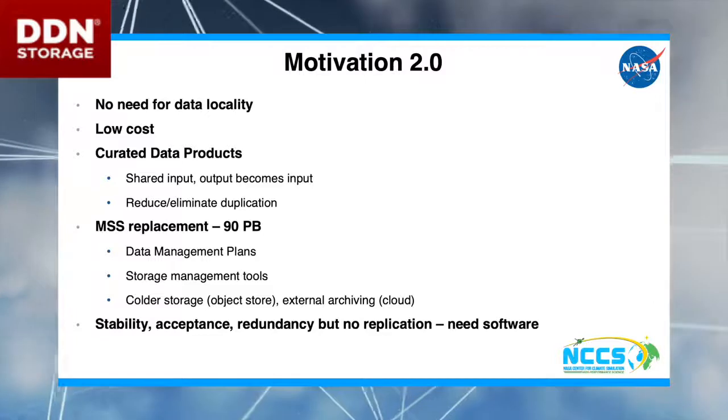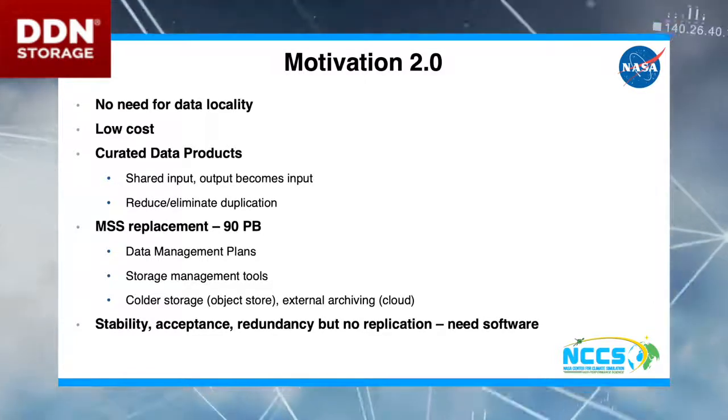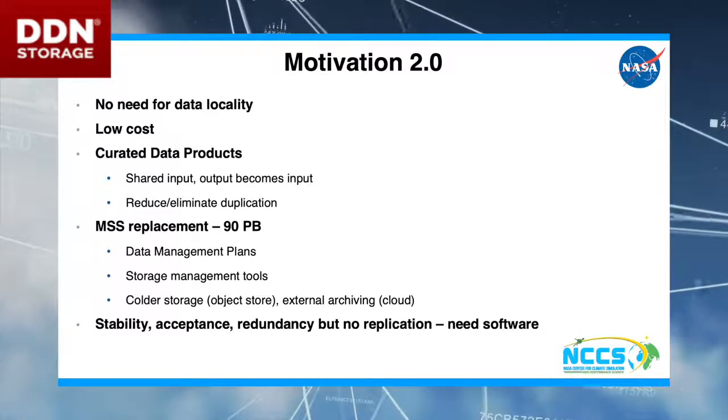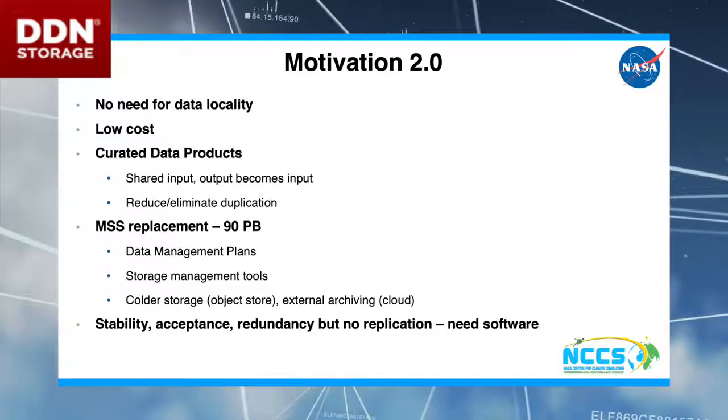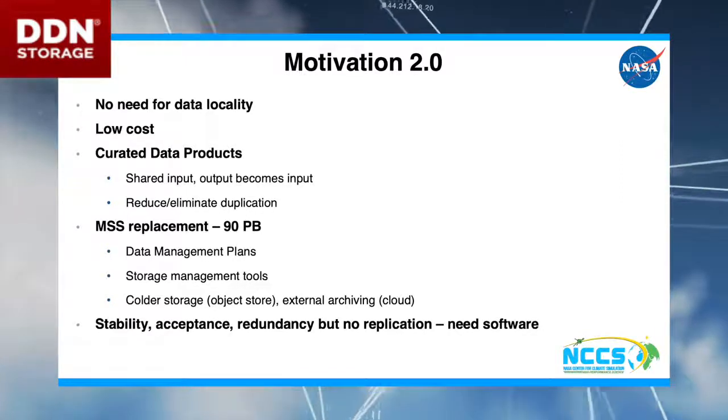This data could be somebody's output and could be somebody else's input. We want to reduce duplication, where users come in and say, 'I need this Landsat data, I need this MODIS data.' We want it all in one place, putting as much science data in place for folks to use.